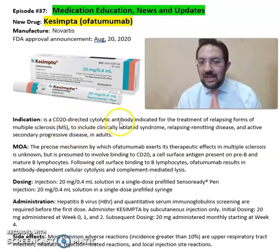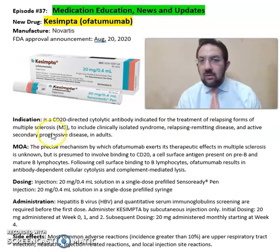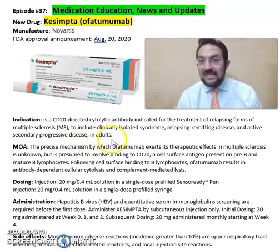Kesimpta is a CD20-directed cytolytic antibody indicated for treatment of relapsing forms of multiple sclerosis, to include clinically isolated syndrome, relapsing-remitting disease, and active secondary progressive disease in adults. The precise mechanism of action in multiple sclerosis is unknown, but it is presumed to involve binding to CD20, a cell surface antigen present on pre-B and mature B lymphocytes.